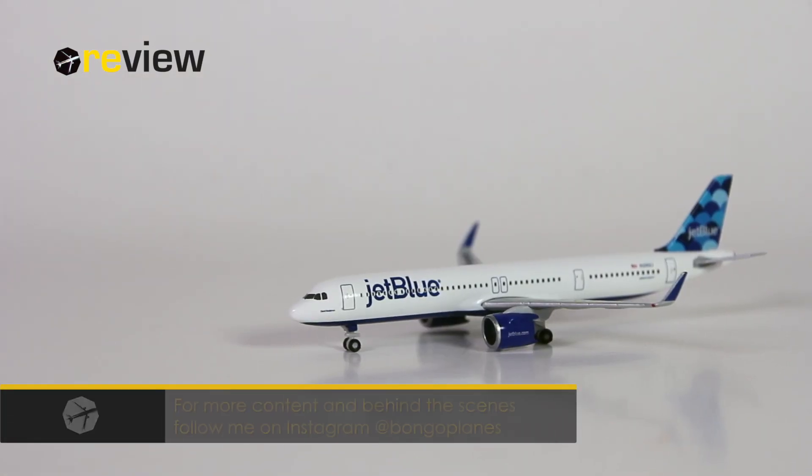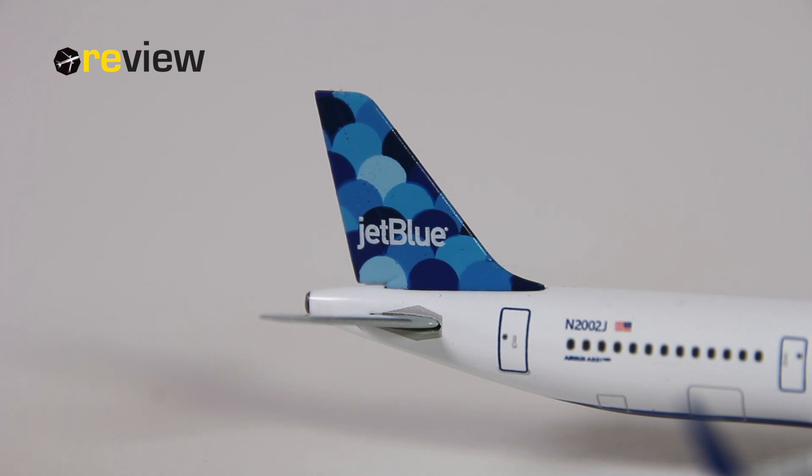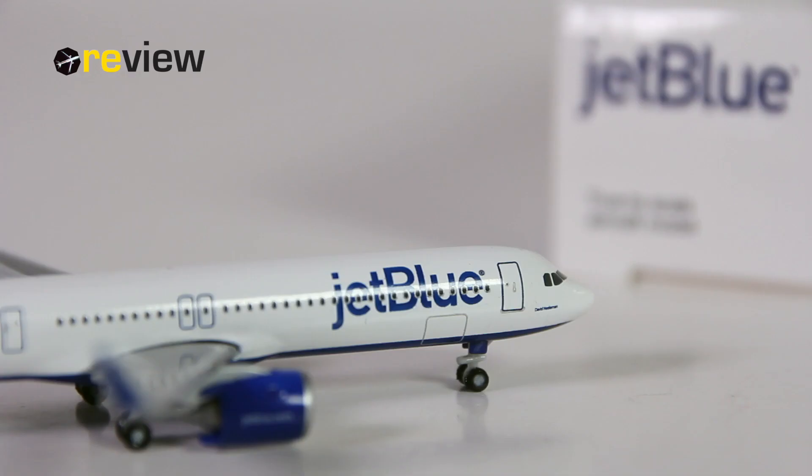So there we have it — the Airbus A321neo from JetBlue in their current livery with the Balloon design on the vertical stabiliser. Overall, I think it's a very decent standard model from Herpa Wings. The print quality is excellent, I really can't fault it there. The physical details from a quality perspective are also excellent. But I do have two issues with this model — and unfortunately these two issues affect all A320neo family aircraft models from Herpa Wings in scale 1:500. The first issue is the ground clearance of the engines, which is simply pretty much non-existent, and Herpa really needs to rework that detail.